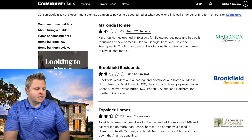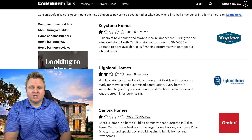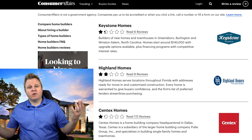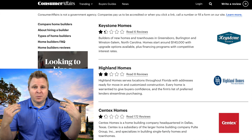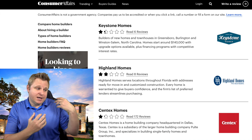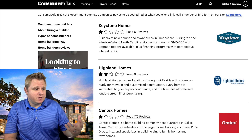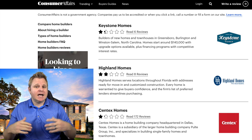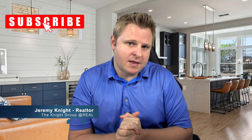Brookfield Residential — that's kind of shocking, they're really good. Even Highland, one I just talked about how much I like — it's on here too. So you've got to do your own research to see if the home builder is the right fit for you. Based on this list, some of these have pretty bad ratings — I would go ahead and read through the comments to get an idea. And if you are thinking about buying a new build, definitely talk to your realtor and get their opinion on that builder.